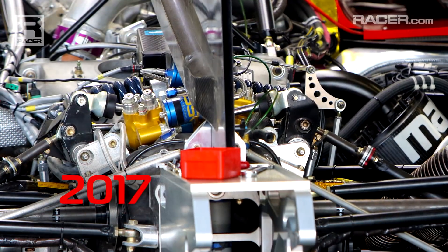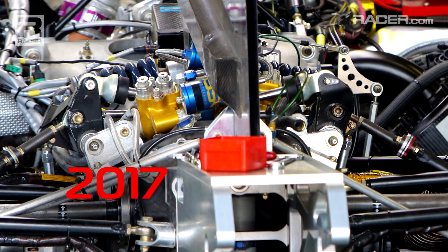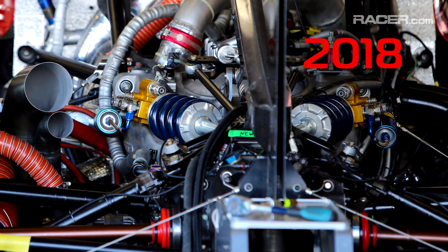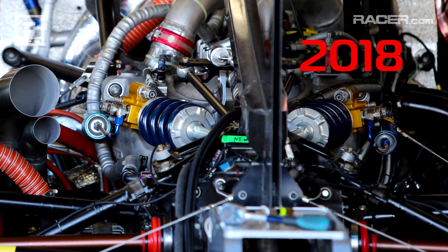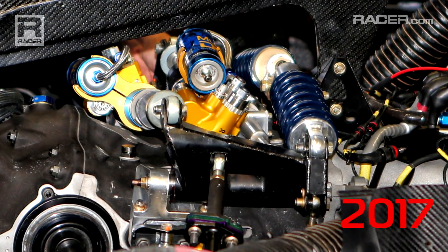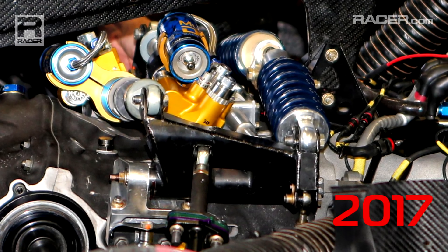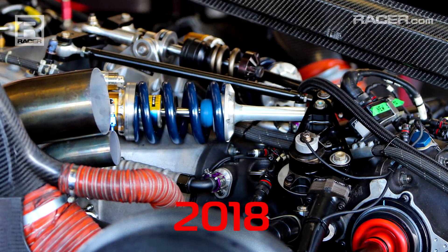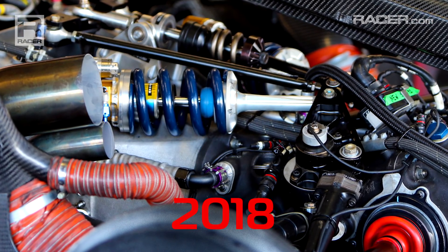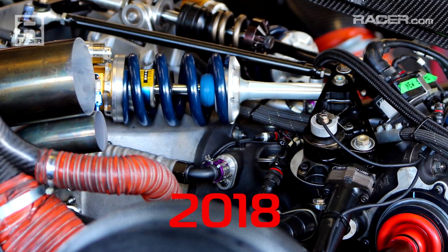Coming to the back of the car now, clearly another benefit again from our Multimatic relationship — a complete rethink and redesign of the rear suspension back to a traditional damper setup. Again, the foundation of that being the DSSV Multimatic-produced dampers, all new rear end geometry, all new rear end design, and all new lighter weight suspension components at the rear of the car.